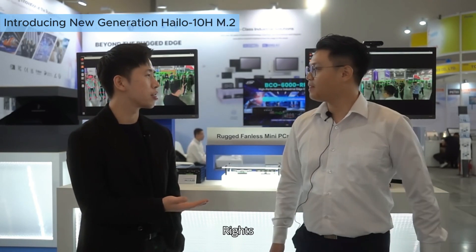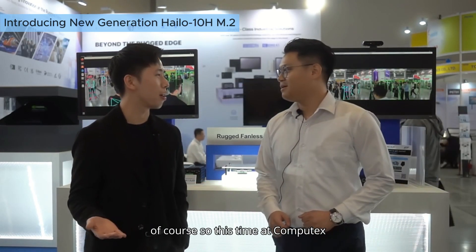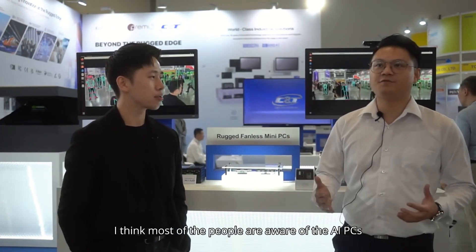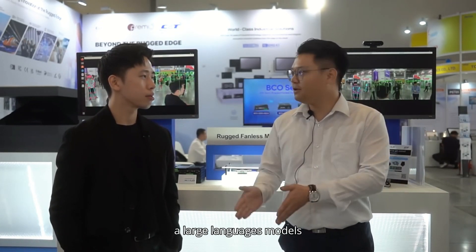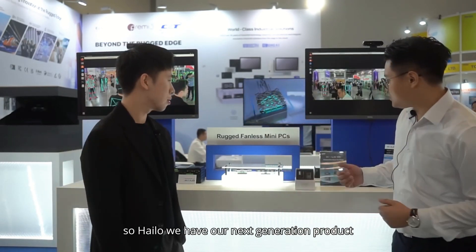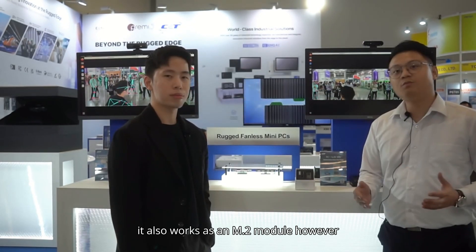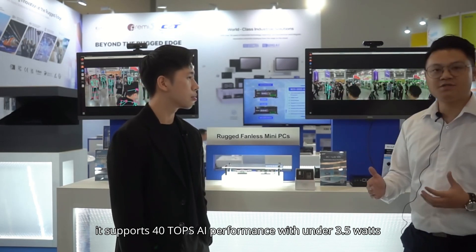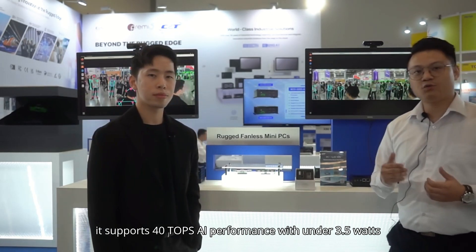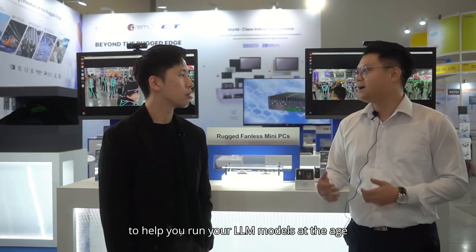I also heard that you have new products from Halo — can you tell me more about that? So this time at Computex, most people are aware of AI PCs, where most applications are focused on large language models. Halo has our next generation product, the Halo 10 Edge. It works as an M.2 module. The key difference is performance — it supports 40 TOPS AI performance with under 3.5 watts power consumption to help you run LLM models at the edge.